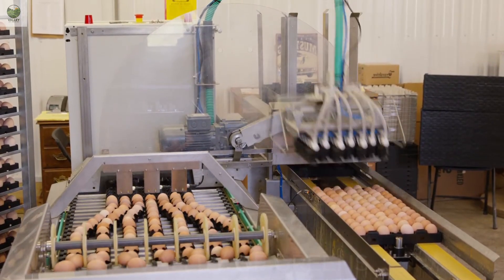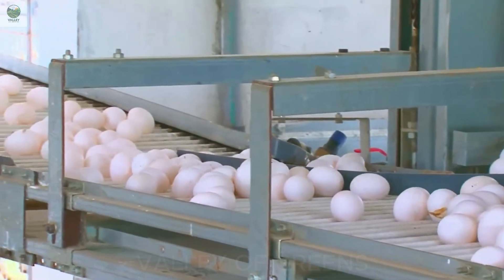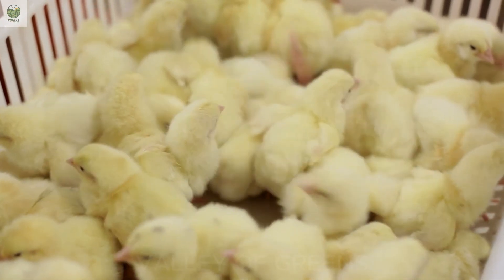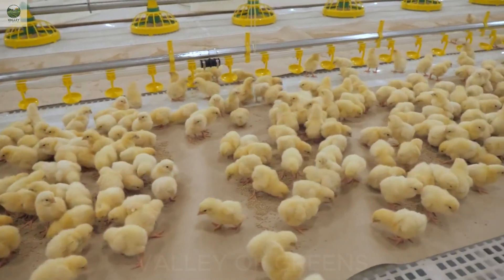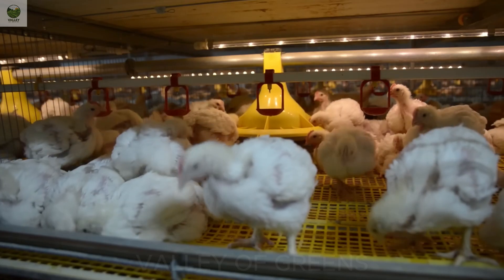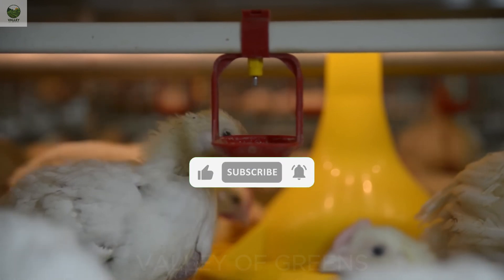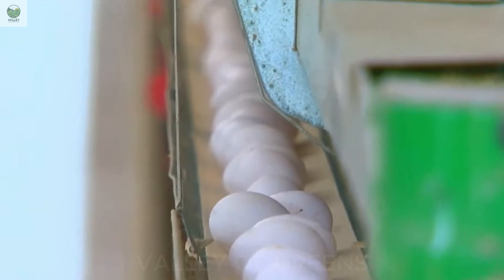From a tiny egg to a delicious meal on the table, it's a remarkable journey of technology, ethics, and dedication. Modern poultry farming is no longer just about producing food — it reflects how we treat the environment and the living beings we care for every day. Every technological advancement, every automated system is helping agriculture turn a new page: more productive, safer, and more humane. Thank you for joining Valley of Greens on this exploration of modern egg and chicken production. If you found this video helpful, don't forget to subscribe, turn on the notification bell, and share it to spread smart agricultural knowledge even further. And don't miss our next video, where we'll dive into an exciting new topic.